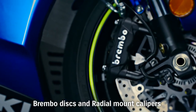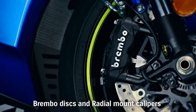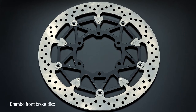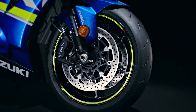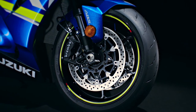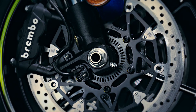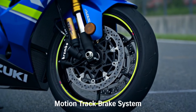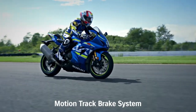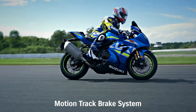New Brembo stainless steel brake discs are 10mm larger in diameter, measuring 320mm. The GSX-R1000's Brembo radial-mount monoblock front brake calipers each have four 32mm pistons and work with a radial-pump 19mm master cylinder. The new GSX-R1000R model and the ABS version of the standard GSX-R1000 adopt the new Motion Track Brake System.